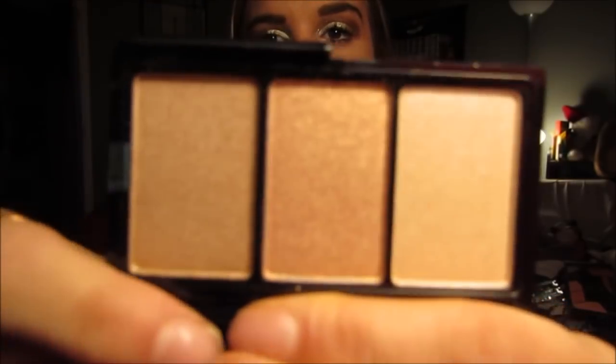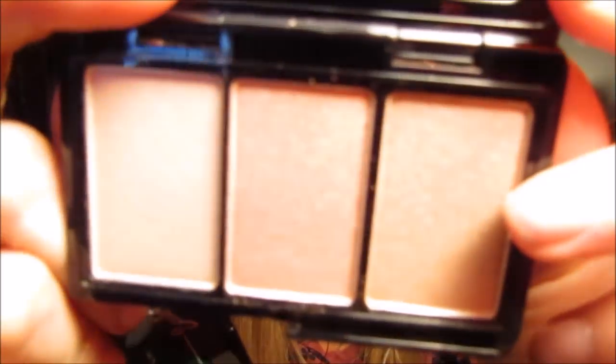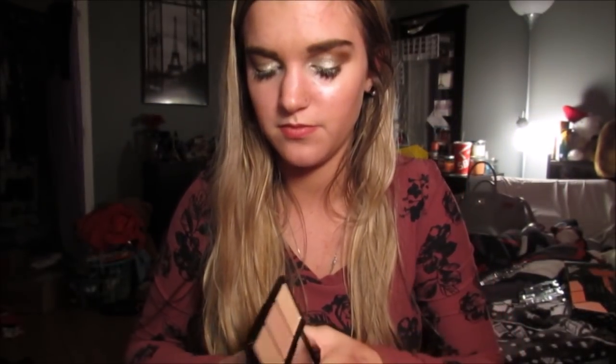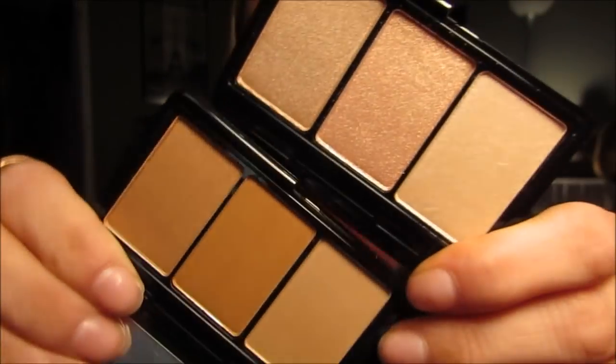Then I got this little Pure set. Guys, this was literally $14 and it comes with these two mini little highlighting palettes. This one has the shades Slaycation, Goddess, and High Five. And then this one has the shades Silhouette, Go Figure, and Bronze. Isn't it crazy? $14 for this. I was like, yes. It's called the Pure Quickie Pro Portables and it's the cutest little set.